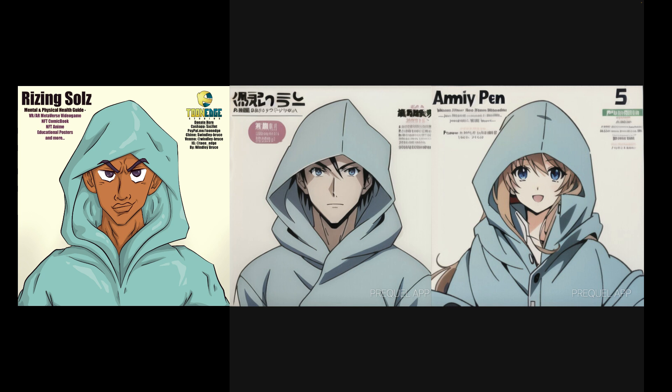I went ahead and started using some of these AI apps and was surprised by the results. On the far left, that's one of the characters I made for the mental and physical health comic book slash VR video game I'm making. The other two on the right are from the app — it's called Prequel. I generated like 10 of them, and what you can learn from that is there are different ways to draw folds, shadows, and highlights, and their colors are more desaturated than mine.